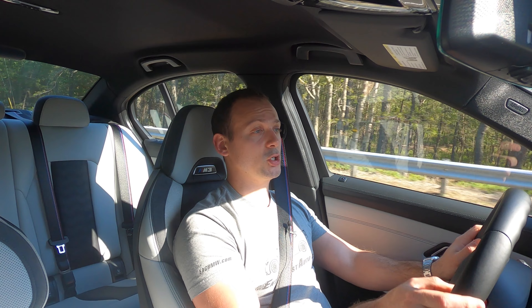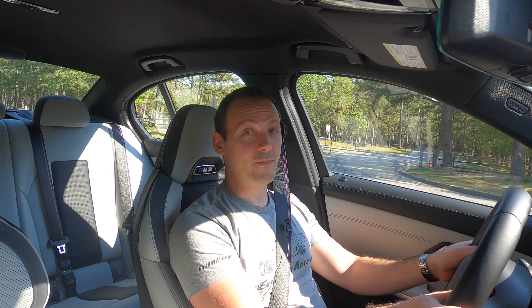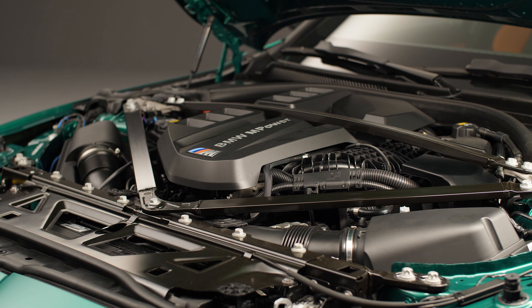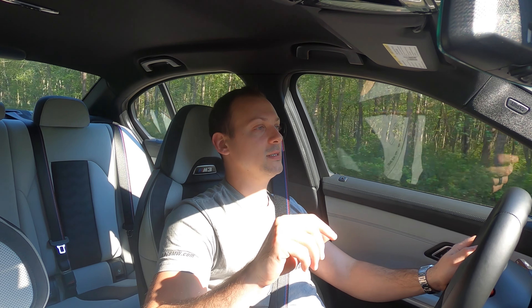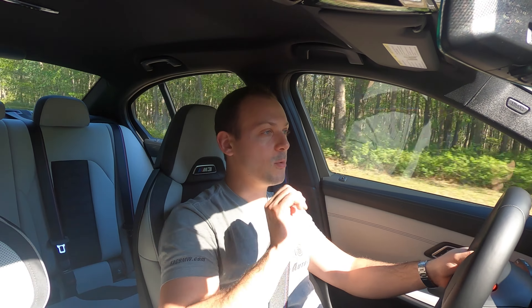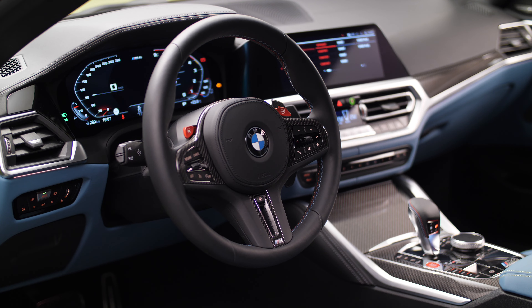It's a pretty classic BMW M3 recipe: a straight six up front, manual gearbox in the middle, drive going to the rear. This is an M3 so it's a four-door, and with the manual it's the standard car — the twin-turbo 3.0-liter straight six makes 473 horsepower and 406 lb-ft of torque, down from the Competition's 503 horsepower and 479 lb-ft. I will say, even though having a manual is incredibly fun, the car does seem a little more set up for an automatic by nature.